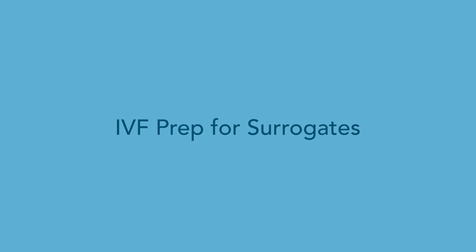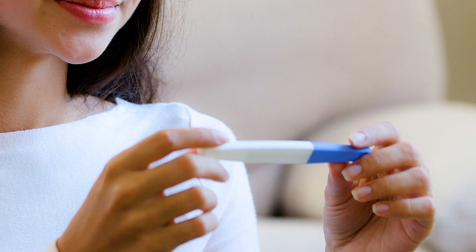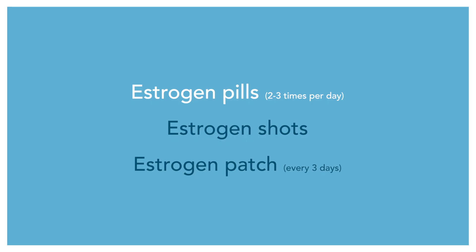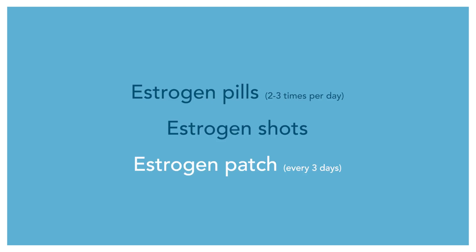The medication that we use to prepare a surrogate for embryo transfer is meant to mimic what a woman would produce on her own if she was ovulating. The estrogen is usually pretty easy — it's either estrogen pills two to three times per day, estrogen shots, or maybe an estrogen patch to place somewhere on your skin every three days.